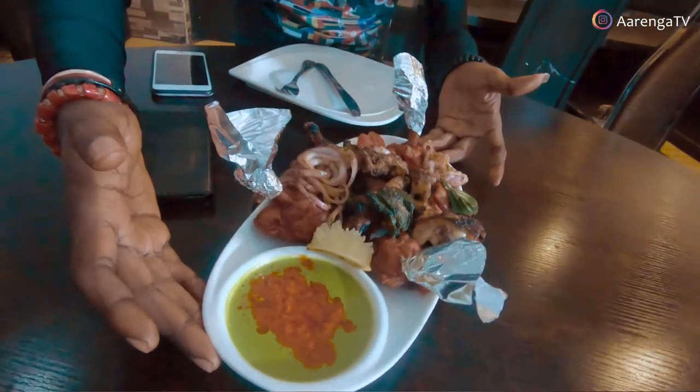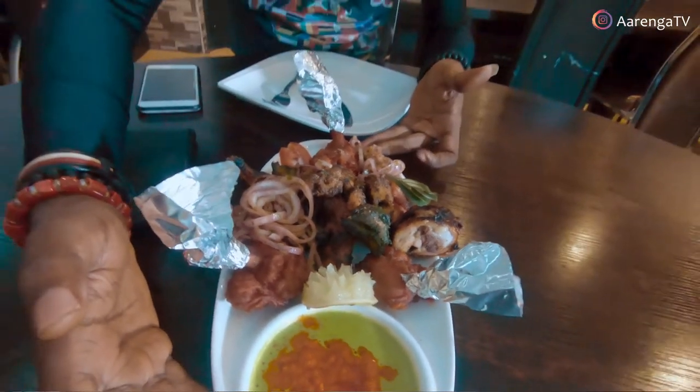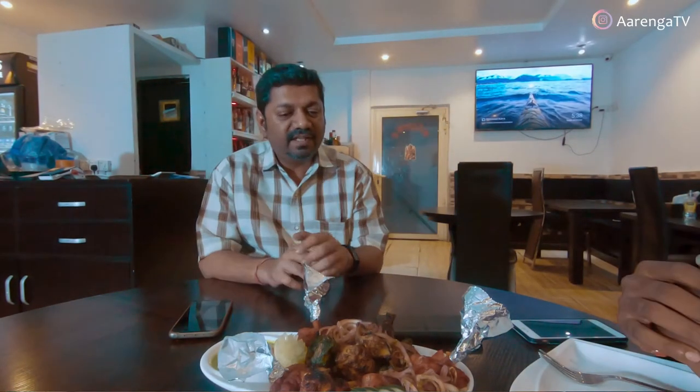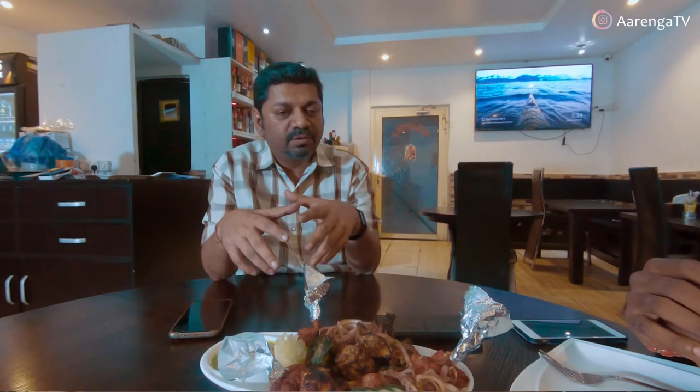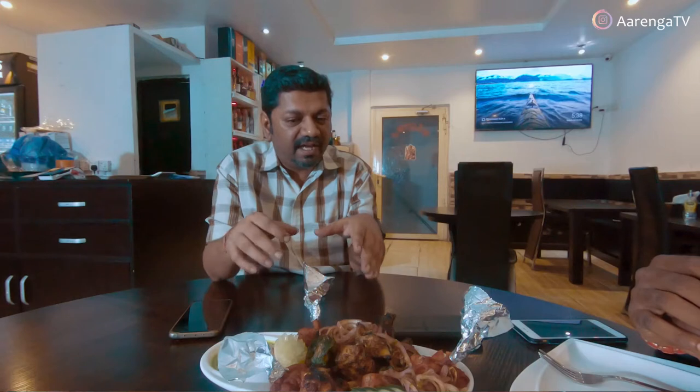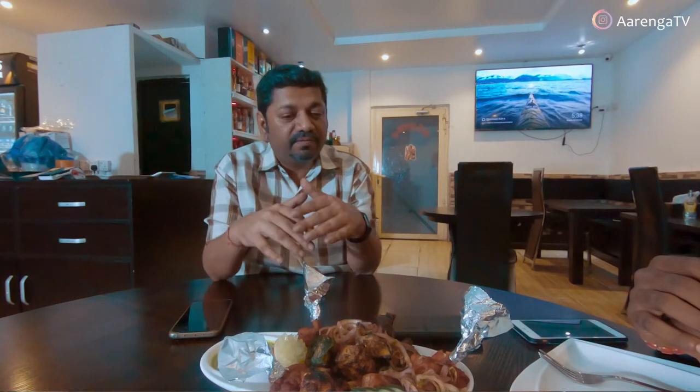Before we proceed, I'd like my dear friend Mr. Sandy to quickly tell us one or two things we need to know about this special meal. The whole idea to make this meal was for people who don't want fish, seafood, goat meat, or lamb meat. So this chicken platter was specially designed for customers who are mostly chicken lovers. In this platter, we have a total of 16 pieces of chicken with different flavors, prepared in different ways.